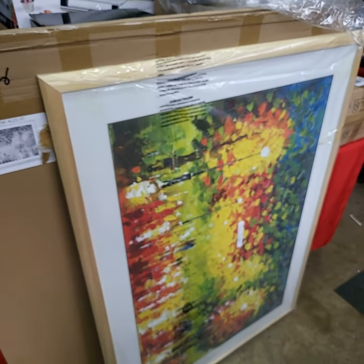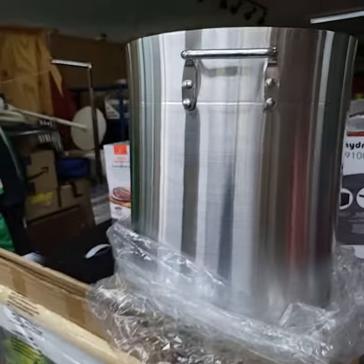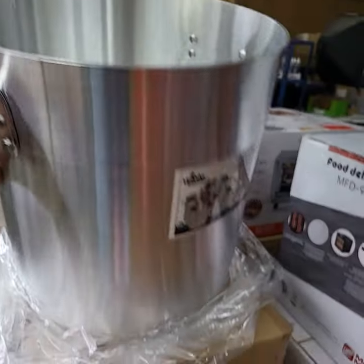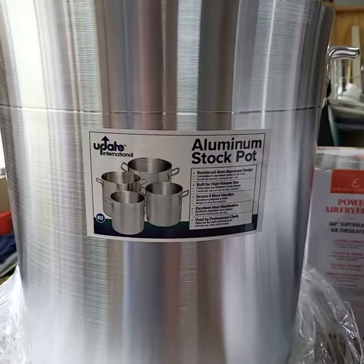It's a regular print, 34 by 48 — very large size. Brand new, humongous metal commercial stock pot.